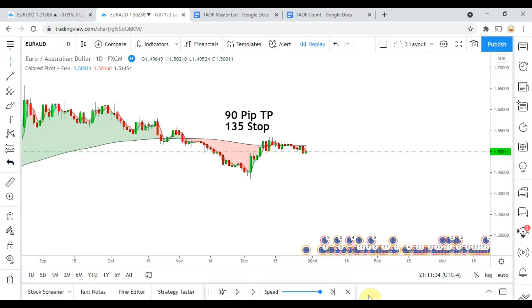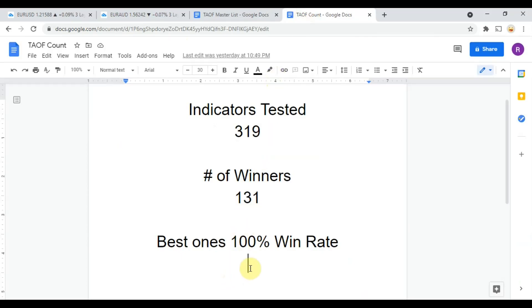Today we will be testing the colored pivot plus EMA. First, I wanted to put the indicator scoreboard up. To date we have tested 319 indicators, and out of those 319, 131 have been winners — meaning they met or exceeded the 60% win/loss ratio threshold we set. The best ones achieved a 100% win rate. You can take any one of those 131 indicators and start potentially profitably trading the markets now.